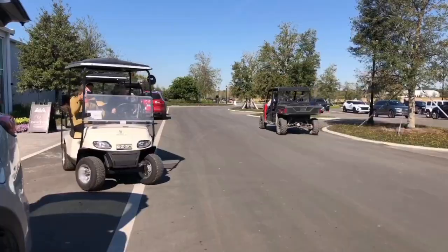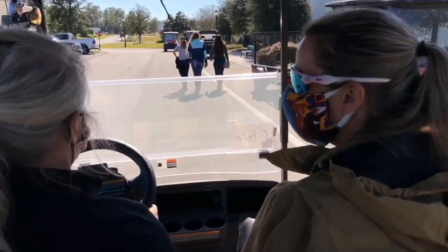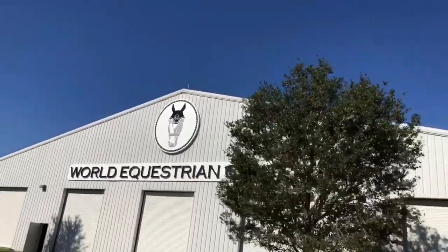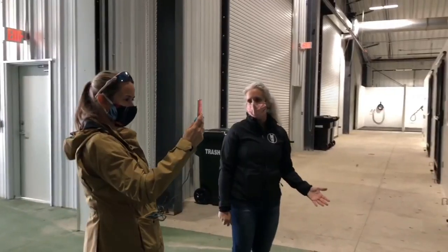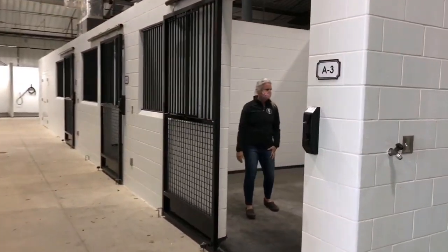Next stop, we headed to the stables where this Disney World for Horses spared no expense in making sure the creature comforts were a priority. As we entered the stables, you can see that they're well ventilated, with large stalls designed for your horse.